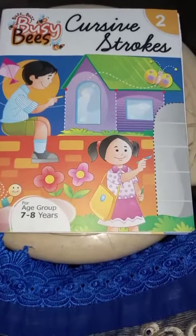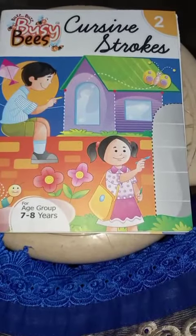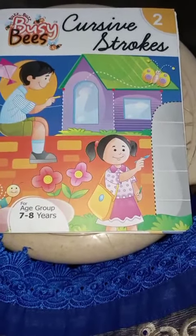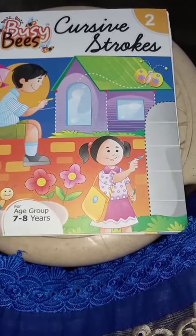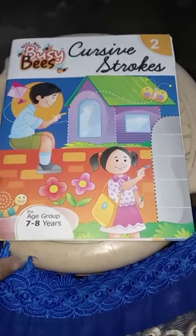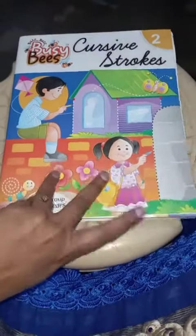Hello children, good morning! Today it's a Friday, and so today we are going to do some cursive strokes. You have already come to the end of this session, so all of you please take out your cursive stroke books. Only a few more pages are left. Please take out your cursive stroke books.